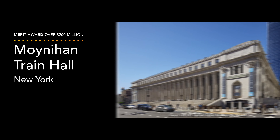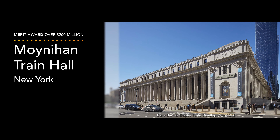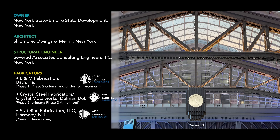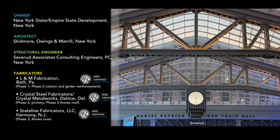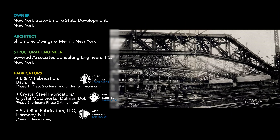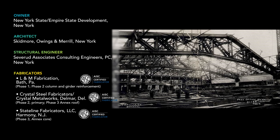The judges gave two merit awards in this category for 2023. The second is on the opposite coast, where New York once again has a grand rail entrance. The Moynihan Train Hall expands Penn Station into the old James A. Farley Post Office, built in 1912 — fortunately with a steel frame.